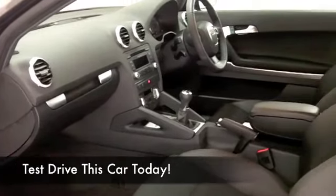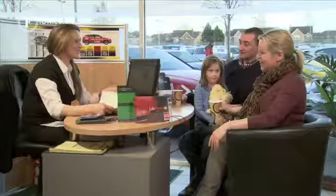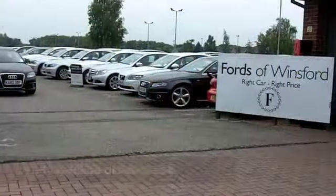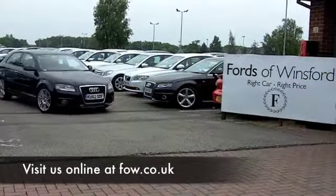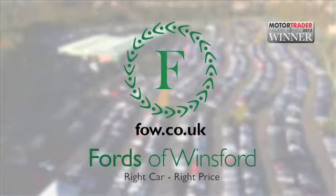So I think you will find those running costs are going to be easy. If you want to part-exchange your existing car, or if you need finance, no problem — after all, we are the original no-problem car supermarket, Fords of Winsford.